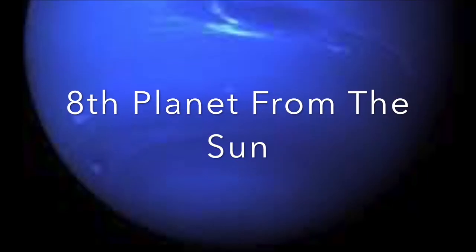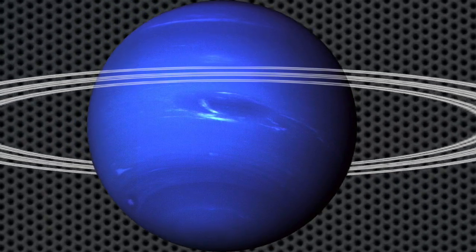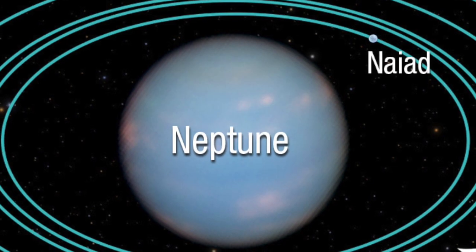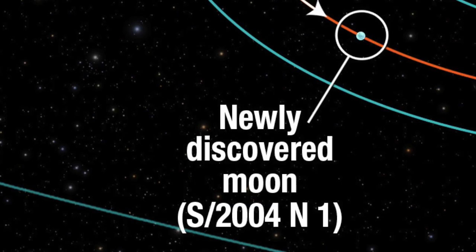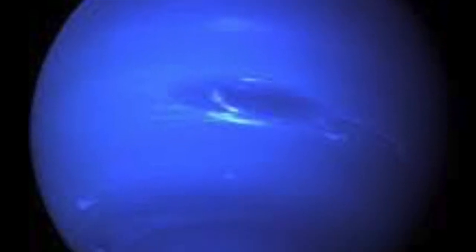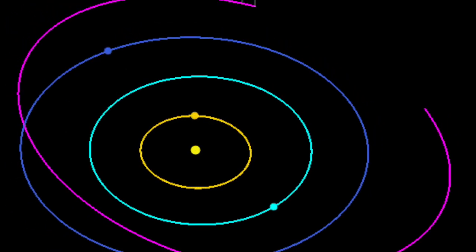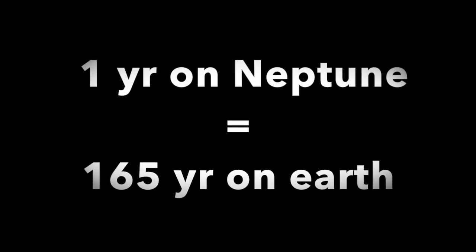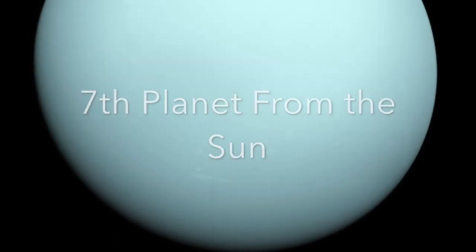This is Neptune, the eighth planet from the sun. The color of Neptune is dark blue because of its atmosphere, which is made up of methane gas. Neptune has small thin rings around it and at least 14 moons. Did you know that it takes Neptune 165 Earth years to orbit the sun? That means one year on Neptune is equal to 165 years on Earth. Everyone on Earth is less than one year old on Neptune.